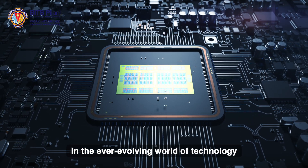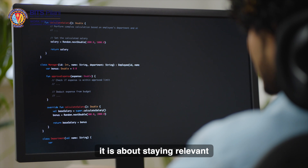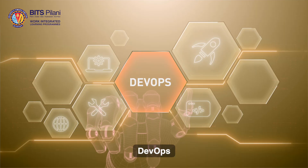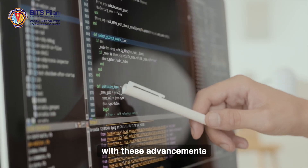In the ever-evolving world of technology, it is not just about keeping up, it is about staying relevant. Driven by emerging technologies such as cloud computing, DevOps and automation, the future belongs to those who can keep up with these advancements.